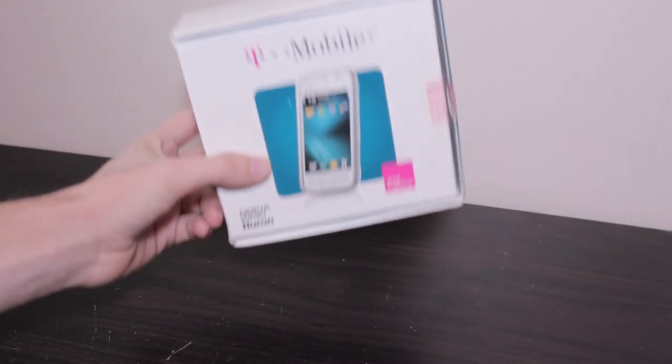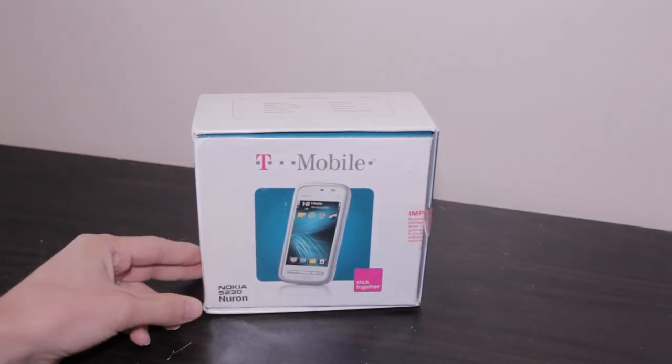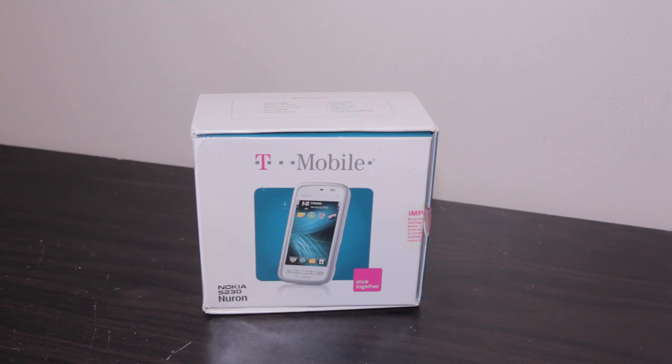Hey guys, welcome back to another tech show video. Today we're going to be taking a look at the Nokia 5230 Neuron, or just the Nokia Neuron.